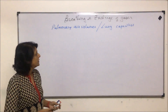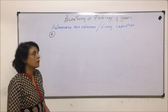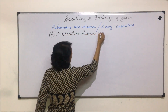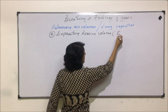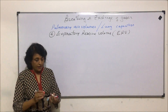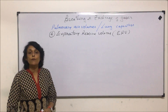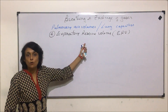Let us now talk about the next capacity, that is expiratory reserve volume. The abbreviation used is ERV. This means that after normal exhalation, if we can exhale some more, that volume of air which is exhaled after normal exhalation is called expiratory reserve volume.